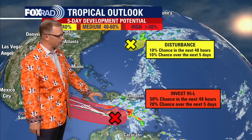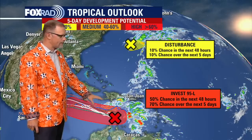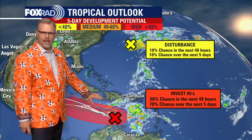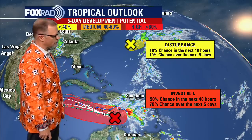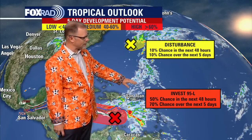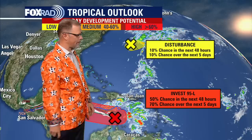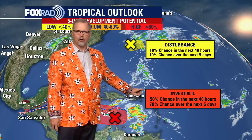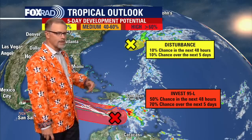As we look down at the Central Caribbean, there is a broad area of low pressure that has been noticed and watched for about four or five days now, continuing to become even more favorable for development. Officially, it's been designated Invest 95L. It's in the Central Caribbean with a 50% chance over the next two days that it could develop into a tropical cyclone, and a 70% chance over the next five days.